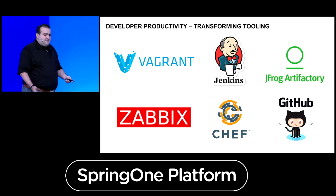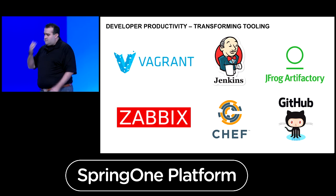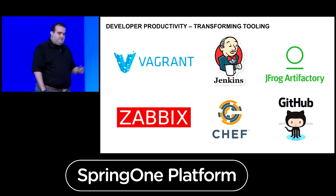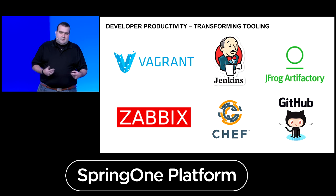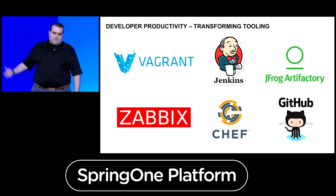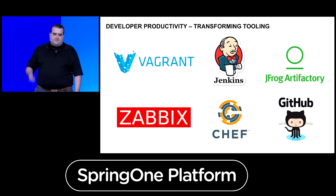We've also uplifted the tooling we make available — not just the culture, but the tooling as well. Tools like Vagrant, Jenkins, Chef, Artifactory, and GitHub are really about making self-service tools available to our developers so they can do continuous integration, try out new platforms, do automation, and all of those things. That's very critical for us.